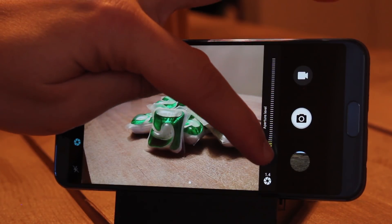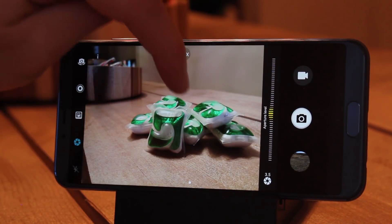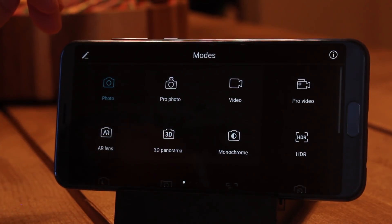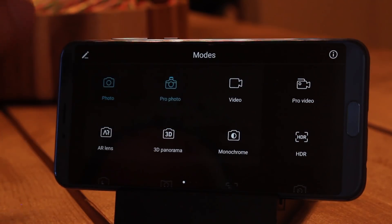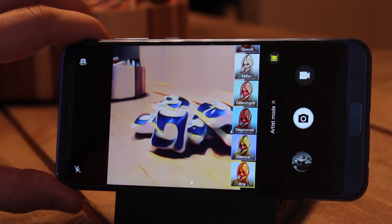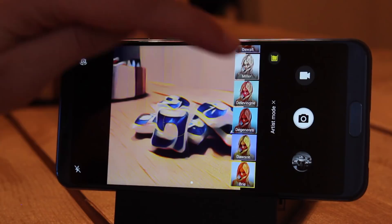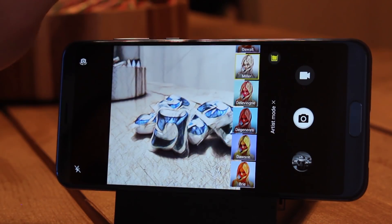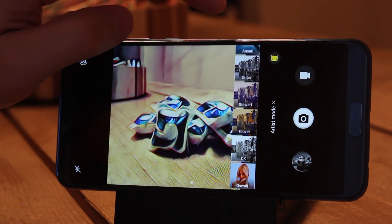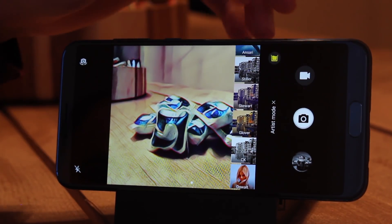Now let's talk about the 16 and 20 megapixel sensors that make up the rear camera. All of the camera modes from previous Honor phones make an appearance on the View 10, along with some new ones made possible by the Kirin 970's NPU. The NPU means you'll spend less time adjusting camera settings and more time taking perfect shots. I'll be making a separate video going more in-depth with the camera, but for now I'll confirm that this phone takes amazing photos and video — here are some samples I took.